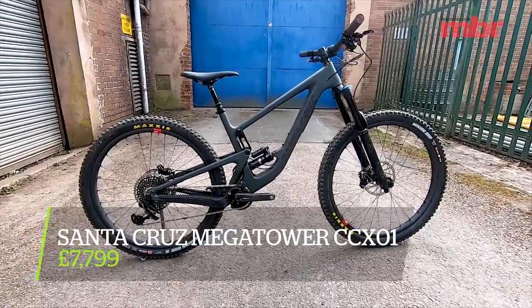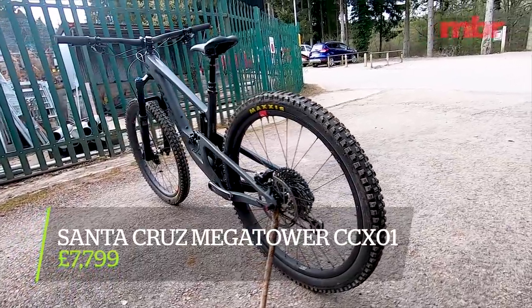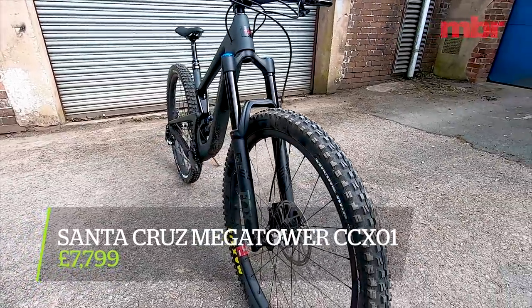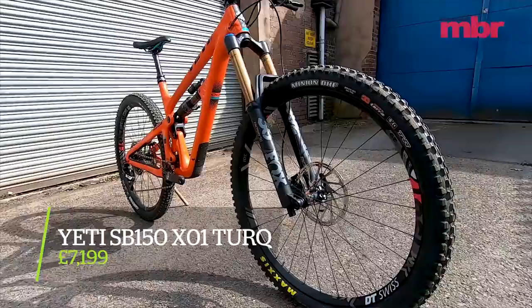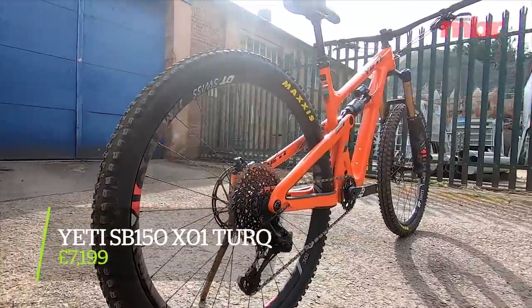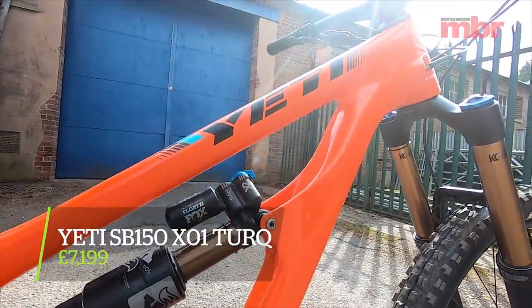First up we've got the brand new Santa Cruz Megatower — full carbon frame, 160mm travel front and rear, adjustable geometry, carbon wheels, and well over seven grand. The Yeti SB150 has a full carbon frame, 170mm travel fork, 150mm out back — one of the most inspiring bikes we've ridden in years, just over seven grand.